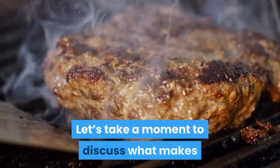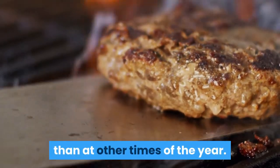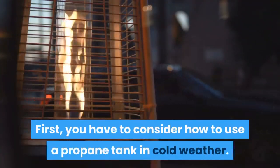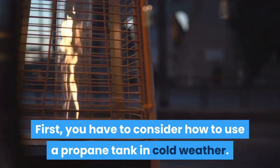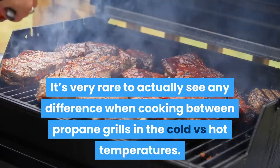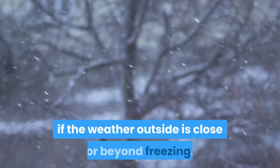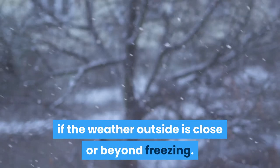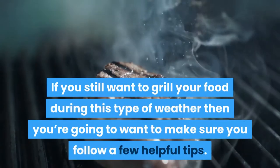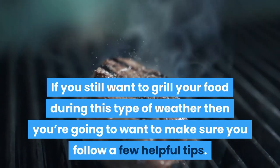Let's take a moment to discuss what makes cooking with a propane grill different than at other times of the year. First, you have to consider how to use a propane tank in cold weather. It's very rare to actually see any difference when cooking between propane grills in the cold versus hot temperatures. The only time you'll actually have to make some considerable changes is if the weather outside is close to or beyond freezing. If you still want to grill your food during this type of weather, then you're going to want to make sure you follow a few helpful tips.